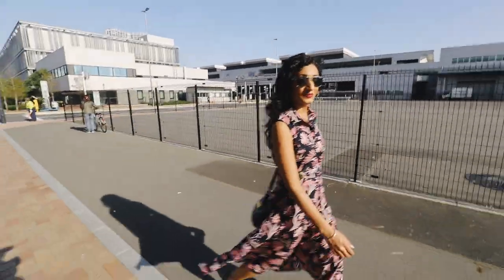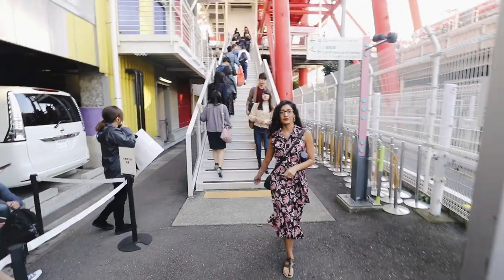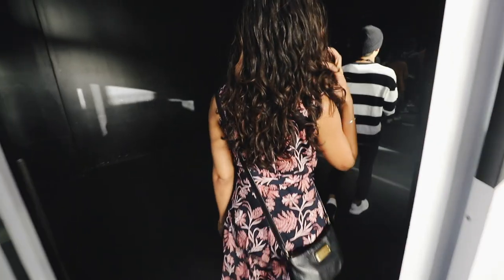We then went to the permanent exhibition of Team Lab Borderless in Odaiba. We waited in line for about half an hour. We had pre-purchased tickets about a month in advance, which is good because they had sold out on this day.